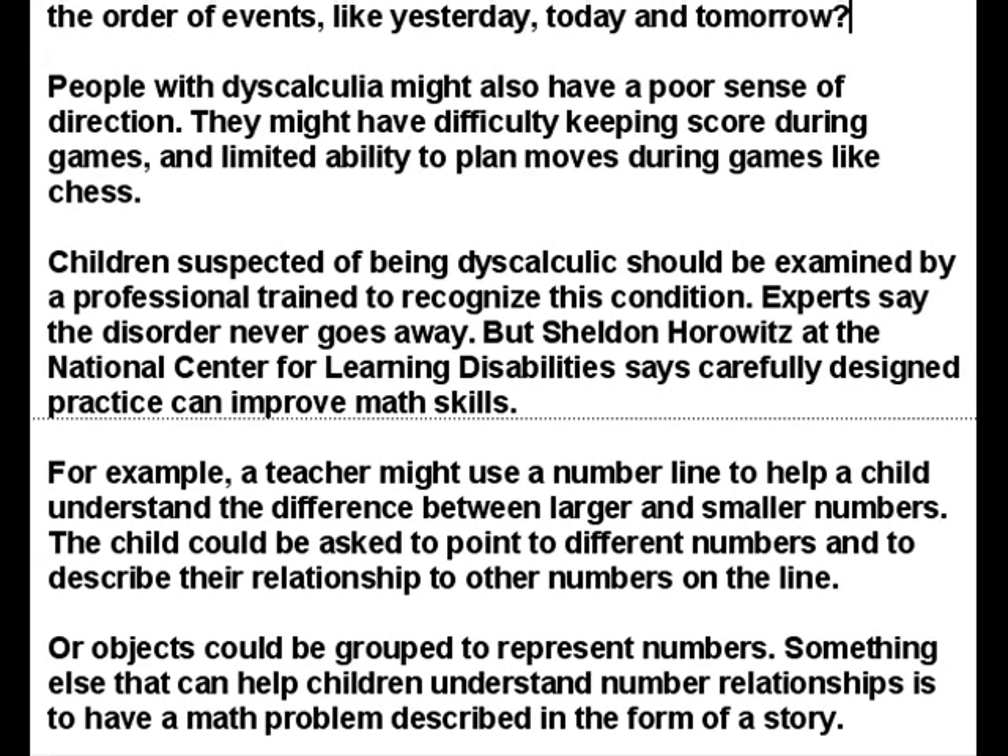For example, a teacher might use a number line to help a child understand the difference between larger and smaller numbers. The child could be asked to point to different numbers and to describe their relationship to other numbers on the line. Or objects could be grouped to represent numbers. Something else that can help children understand number relationships is to have a math problem described in the form of a story.